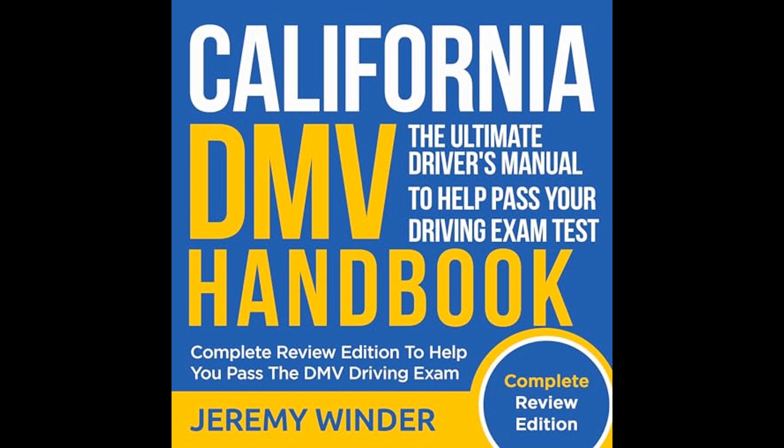A significant portion of the book is devoted to the nuances and intricacies of driving that are especially relevant for new drivers. This involves understanding the psychological aspects of driving, such as managing stress and road rage, as well as developing a responsible driving attitude. By fostering an awareness of these psychological components, Winder underscores the need for a holistic approach to driving education that encompasses the mental and emotional aspects alongside the technical skills.